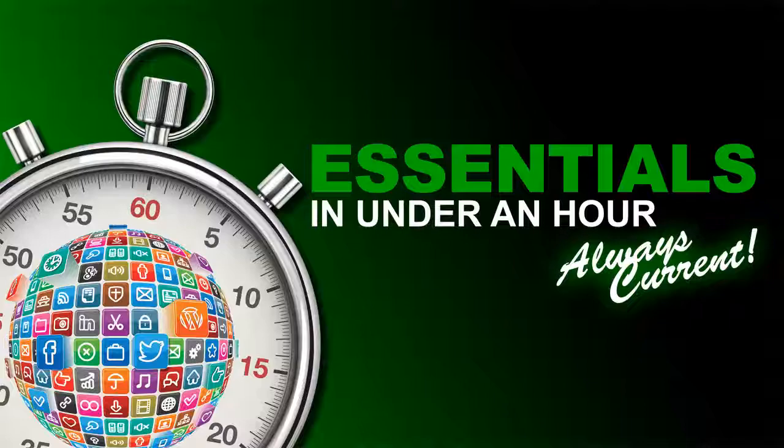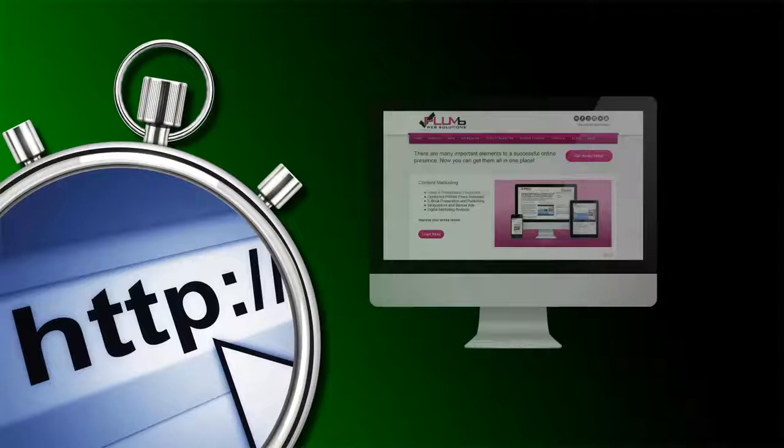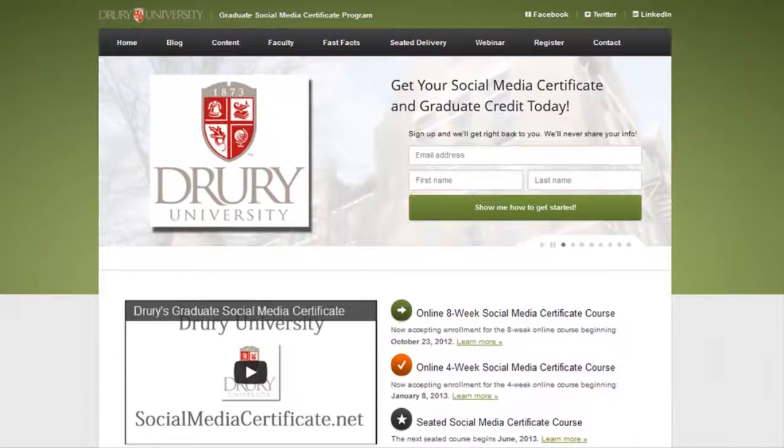Welcome to the Essentials in Under an Hour series. My name is Deltina Hay, and I am the author of three books on social media, the mobile web, and search optimization. I have been developing for the internet for over 15 years, specializing today in WordPress websites, mobile-ready websites, mobile apps, and online marketing. I developed Drury University's Graduate Social Media Certificate Program and contribute to many online publications, including Social Media Biz and Six Revisions.